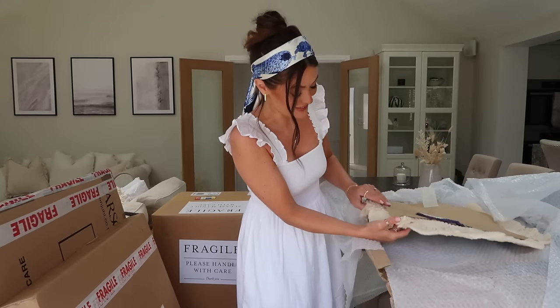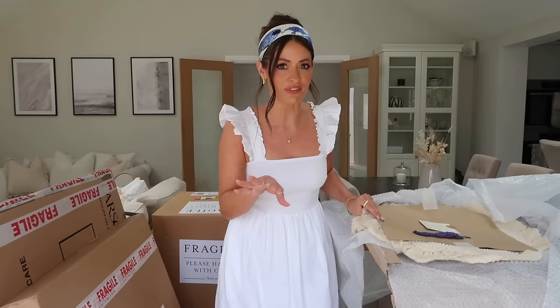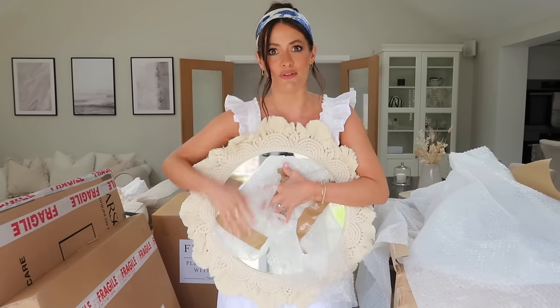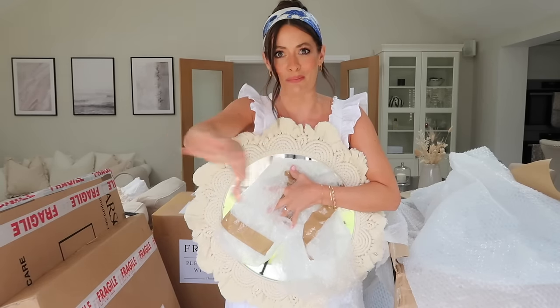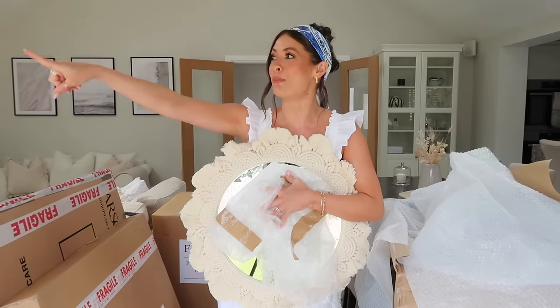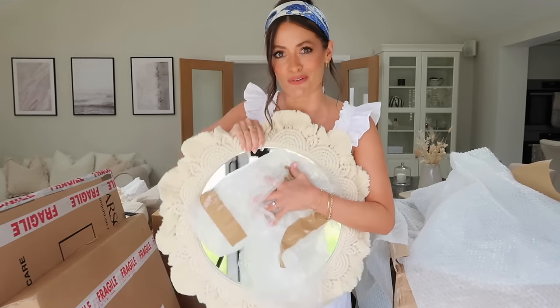Next up I just thought this was so pretty and something really different, something that I've not seen before. Oh that is so pretty. I'm just going to cover the mirror with some bubble wrap so you can actually see it properly without seeing the tripod bobbing around — but how pretty is this? I'm either going to pop it on the wall here or in the hallway so I will show you how it looks once it's up.